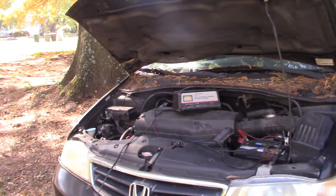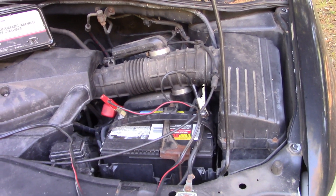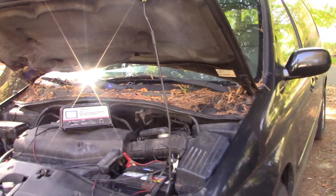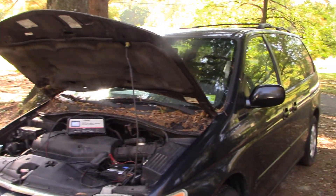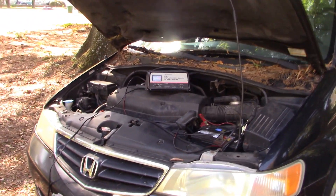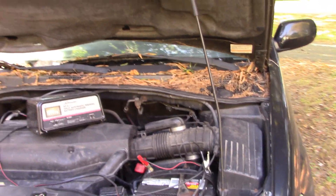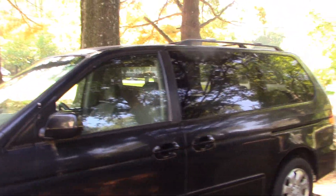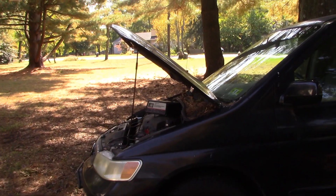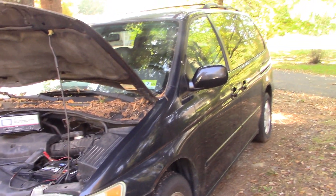Thunder has some issues, but the one we're trying to tackle today is a parasitic battery drain. If you don't drive Thunder at least once a week — if you wait two weeks — you'll come out and Thunder will be dead. She won't start, you'll get nothing. I put a voltage meter on the battery and it was less than five volts, so nothing's going to happen like that.